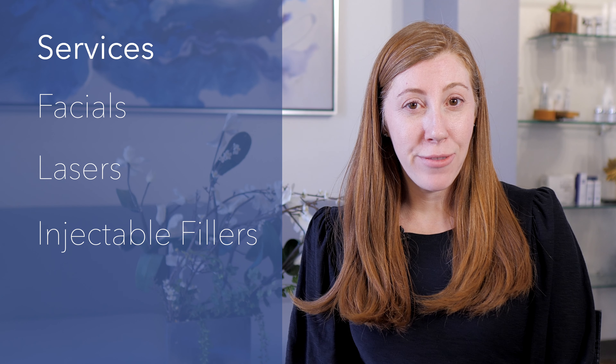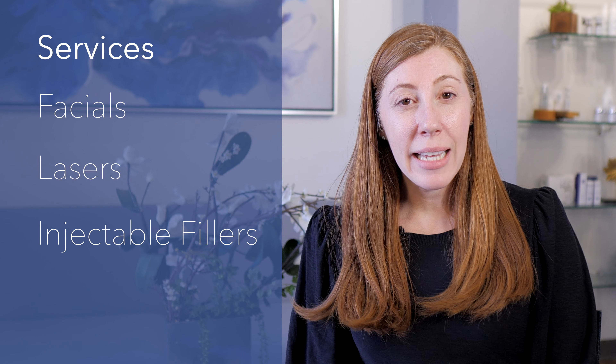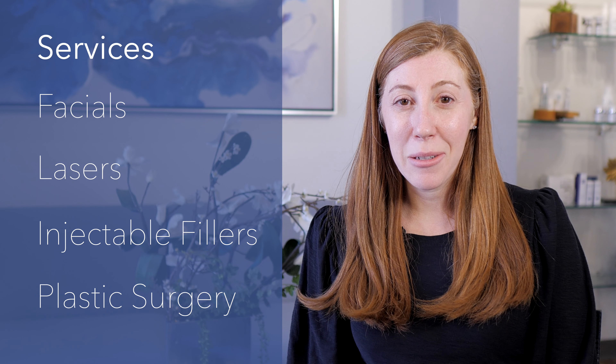At Arizona Facial Plastics we offer a full range of services — everything from facials, lasers, and injectable fillers to help replace volume, and even surgery for those who need a little bit more.